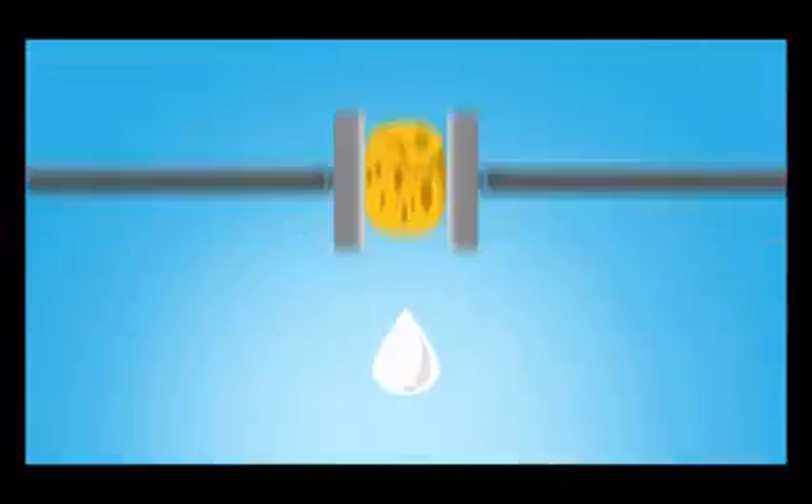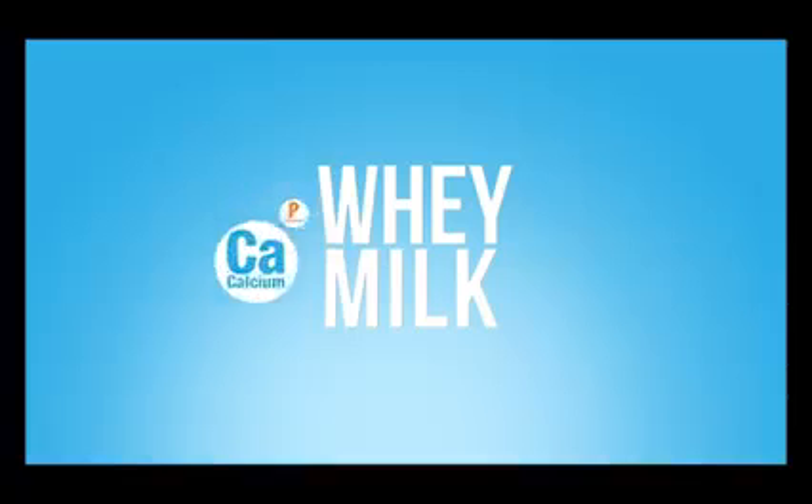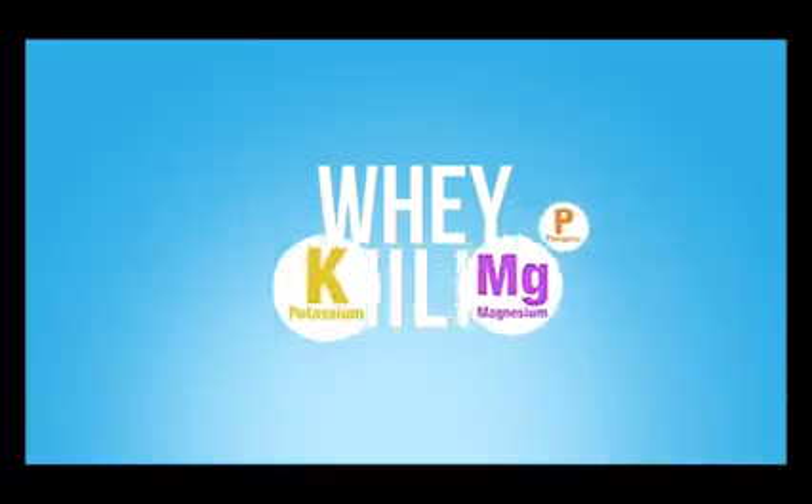Cheese is made by the aging of milk, and during this transformation, a liquid is formed called whey. Whey contains minerals that you can find in milk, and these minerals are turned into Milka.